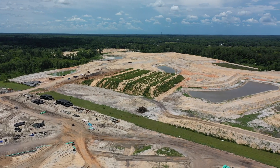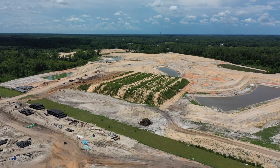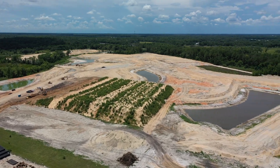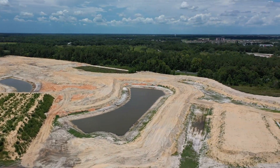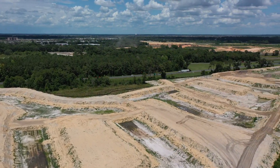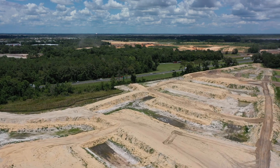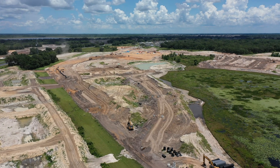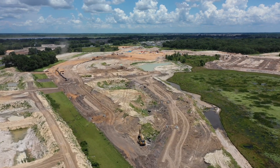It looks like an area where they've stored a bunch of fill. That fill probably came out of that retention pond right there, and there's the turnpike again. It looks like they are going to build some homes that face the turnpike.